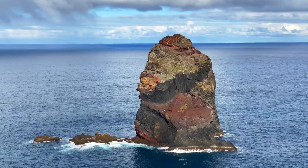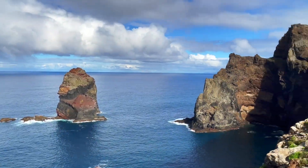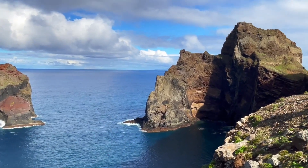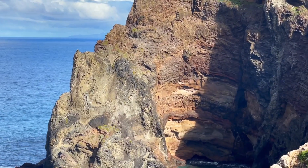The tilted beds, intrusions, and faulting give you an idea of just how mangled everything got over multiple eruption episodes. And Madeira certainly does not disappoint.